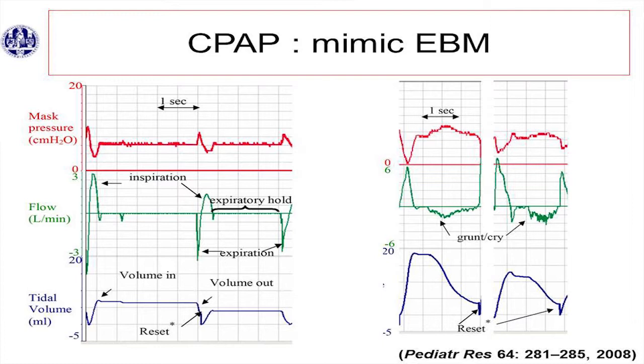Grunting is exactly the same mechanism, except that they take a deep inspiration and then almost close the vocal cords, but increase the intrathoracic pressure by contracting the abdominal muscles, and it produces sound — that's the grunt. That's a low-frequency noise signal. It's also a way to slow down the expiratory flow wave, just a way to try to preserve lung volume. So when they are grunting, it means they are working hard to maintain their FRC. And actually crying is the same thing, but then it's a high-frequency noise signal.